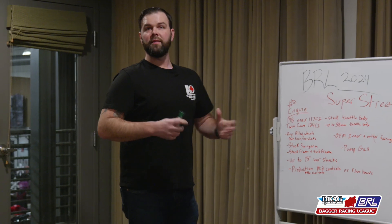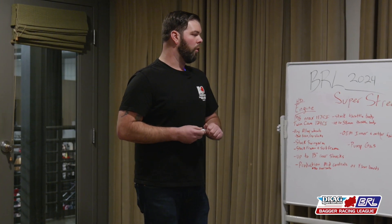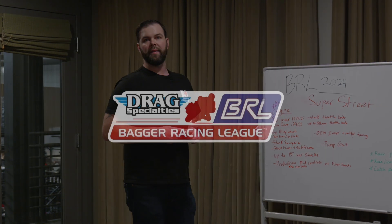That's the gist of it for the Super Street class for 2024. Stay tuned for more info on the more technical guidelines.